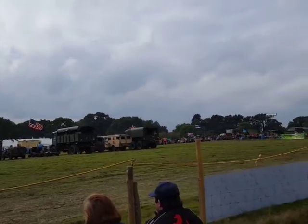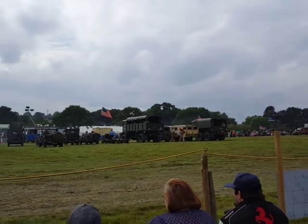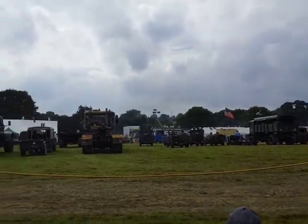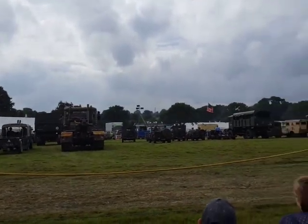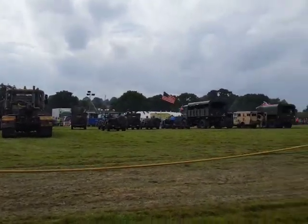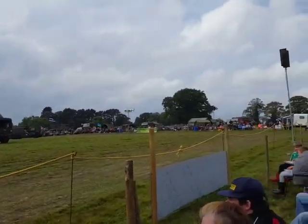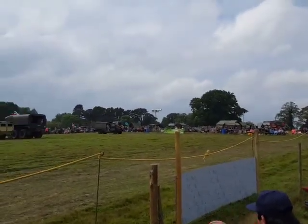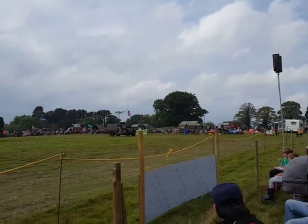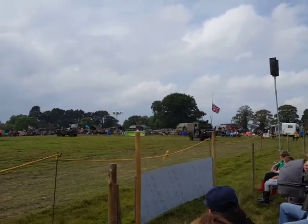So there we go. Thanks Neil for having a walk round and telling us all about these wonderful vehicles. Whenever you're ready chaps you can set off. Thanks again for bringing your vehicles into the arena.